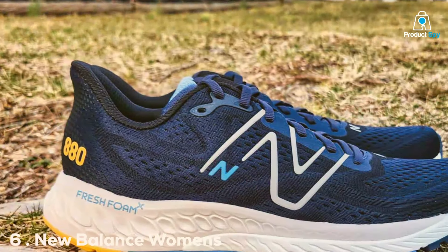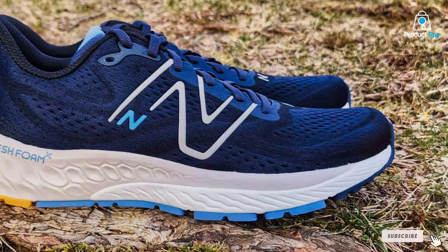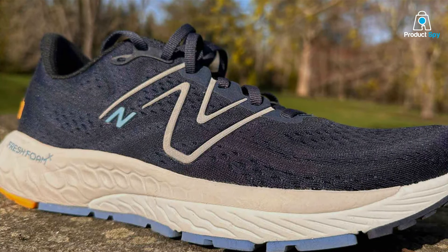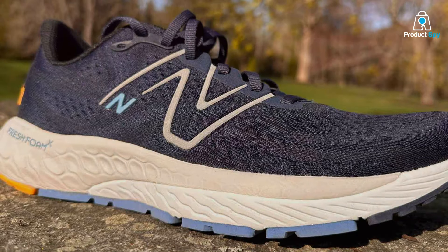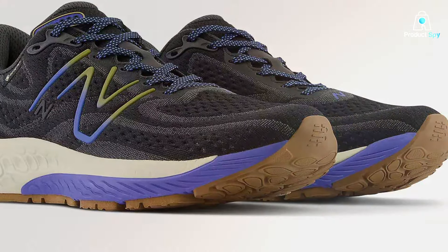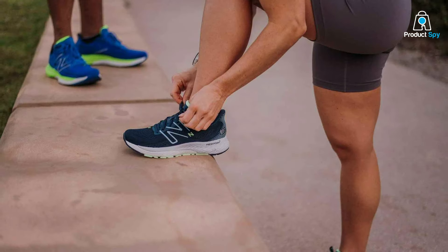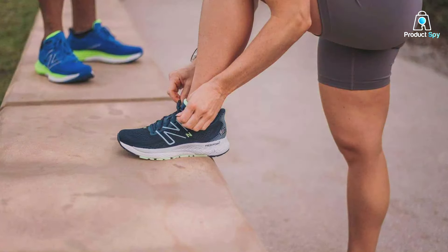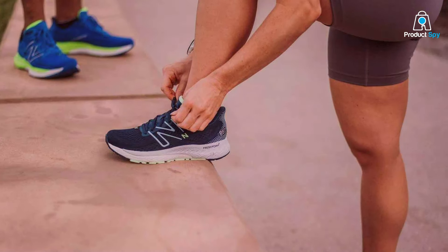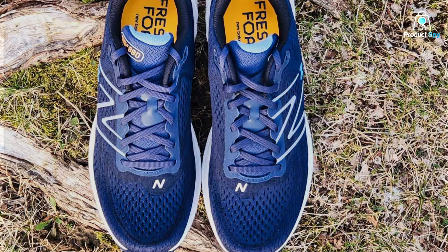Number 6: New Balance Women's Fresh Foam X 880 V13 Running Shoe. The New Balance Fresh Foam X 880 V13 is a cornerstone of stability and comfort for runners facing the challenges of pronation. This shoe builds on the legacy of the Fresh Foam series, providing a perfect balance of cushioning and support. The Fresh Foam X midsole is engineered to deliver precise cushioning tailored to the needs of runners, offering a plush yet responsive ride. The sleek, practical design features a breathable mesh upper that ensures a comfortable fit while keeping your feet cool, and a blown rubber outsole that provides reliable traction and longevity across a wide range of running conditions.